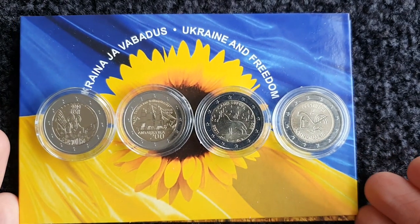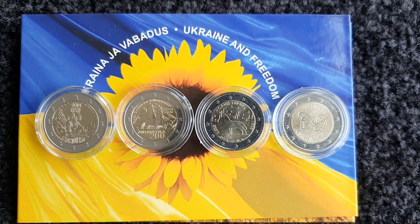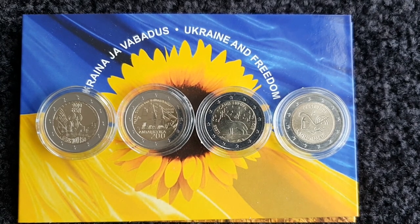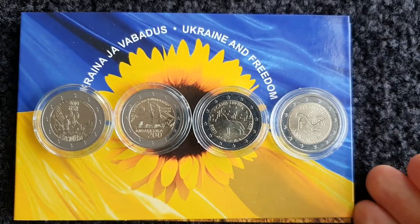Those are all my Estonian coins. As I said, I'm only missing two — maybe I'll get them in the next year or so. And of course we'll have some lovely new coins from Estonia in 2023.